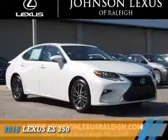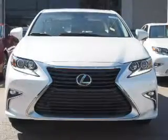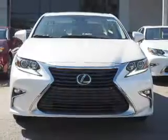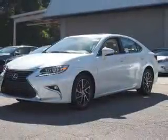Presenting the 2016 Lexus ES 350. It's powered by front wheel drive, a 3.5 liter 6 cylinder engine, and a 6 speed automatic transmission.